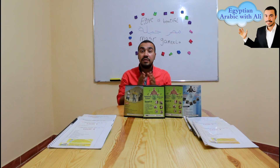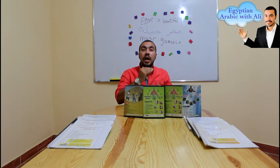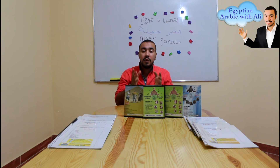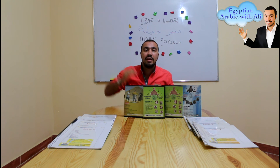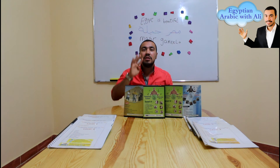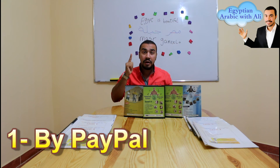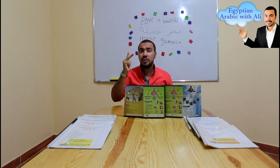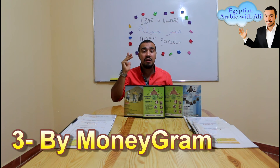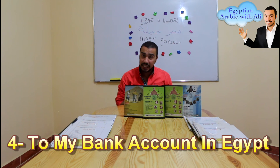Mr. Ali, I just have two questions. How can the student get your Egyptian Arabic DVD courses plus the books, and how can he send you the money? If the student lives here in Egypt, I will meet him and give him the courses. But if the student lives outside Egypt, I will send the courses to his email and he can download them on his computer. For payment, there are four ways: number one, by PayPal; number two, by Western Union; number three, by Moneygram; number four, to my bank account in Egypt.